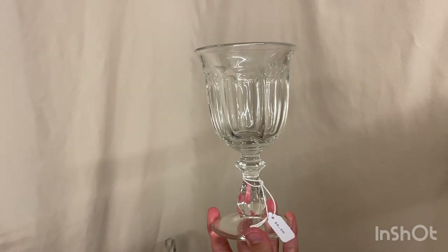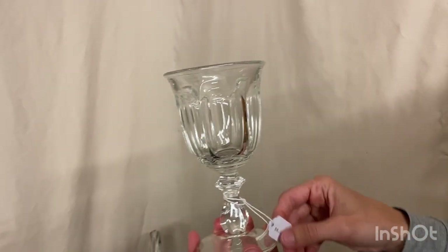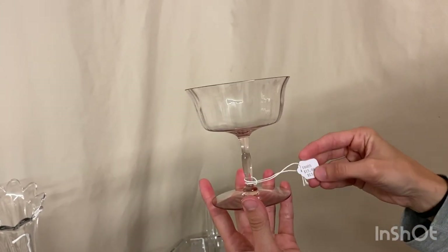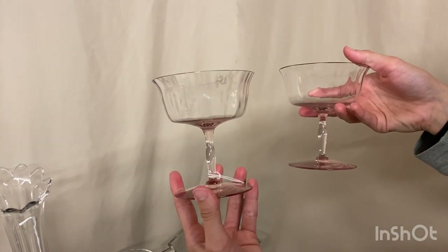Next, we have six old Williamsburg goblets. They are each $8 and each one is signed on the stem. They do fluoresce under a black light. We also have Delaware fruited saucer champagnes. Both of them are a little bit rough on the top. They're $15 for the pair, or $7.50 after the discount.